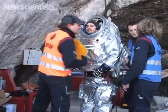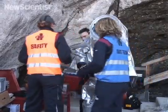Here in the Austrian Alps, Daniel Schildhammer is taking part in a Mars simulation.